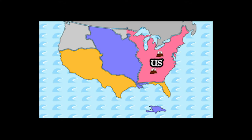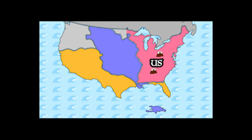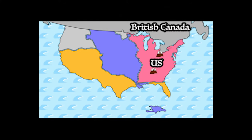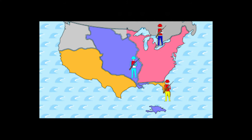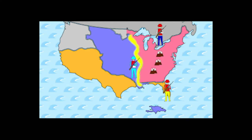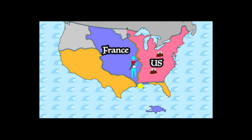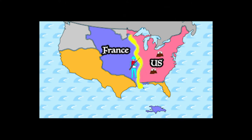And boy, did they need defending. Surrounding the United States were the most powerful European nations of the time — Great Britain, France, and Spain. The western border of the United States was basically just the Mississippi River, the largest river in the whole country. And France not only owned access to the river through the city of New Orleans, but they owned the whole river too.